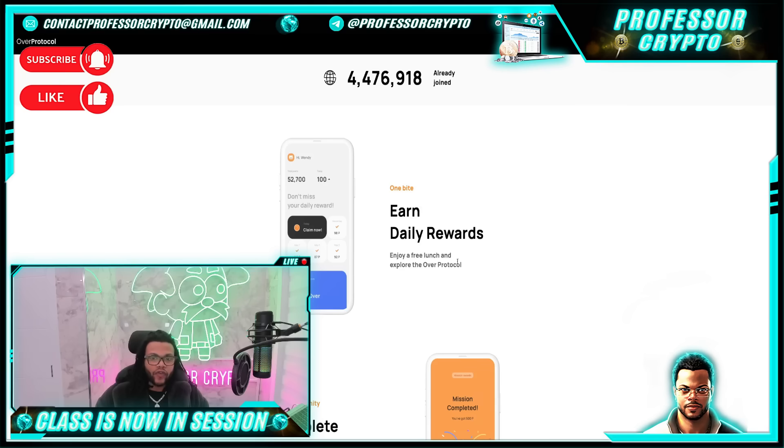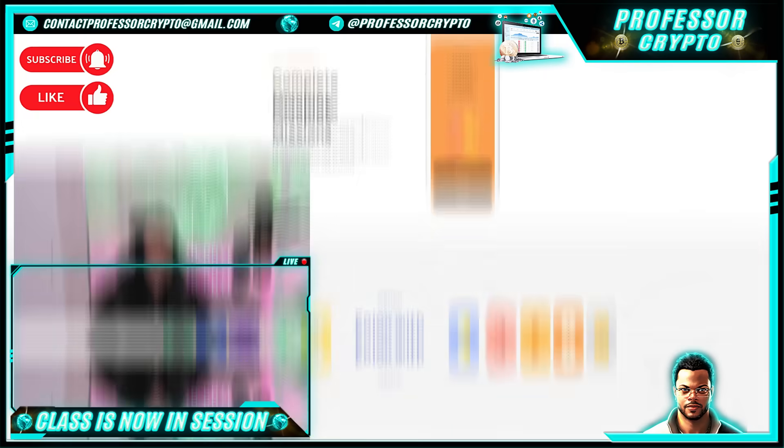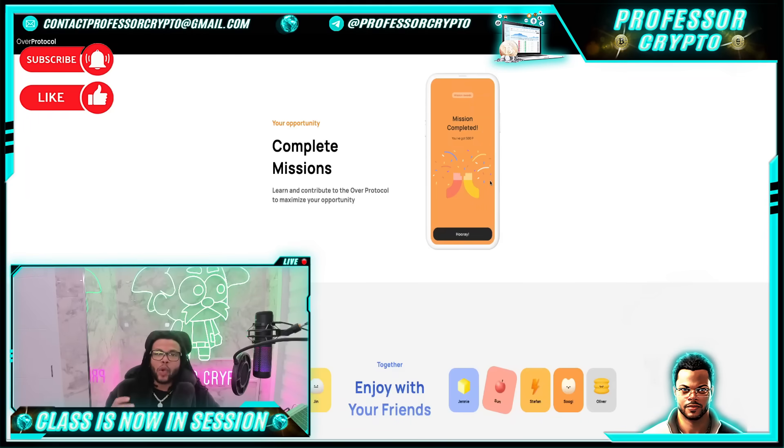Earn daily rewards, enjoy a free lunch, and explore Over Protocol. Complete missions, learn, and contribute to the Over Protocol to maximize your opportunity, and enjoy it with your friends. Check out the tutorials for the next lifestyle. Now, it's important to note that Over Wallet is only accessible on a mobile phone, so showing it on the computer is a little difficult. But I want to go over some of the tabs, and then from there, if you haven't downloaded it, you can follow along and cross-reference.